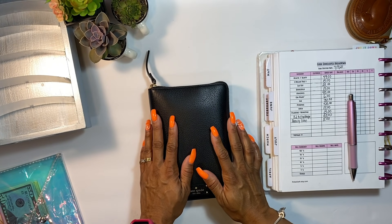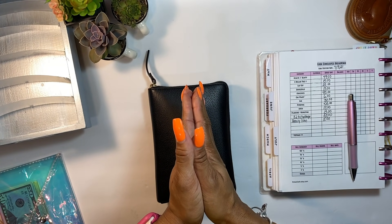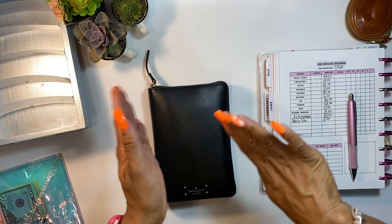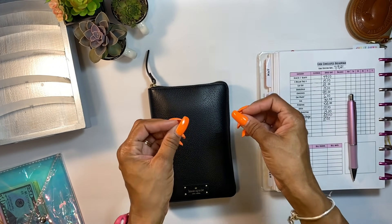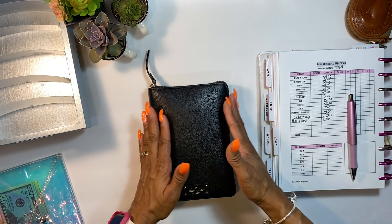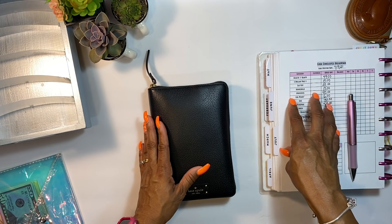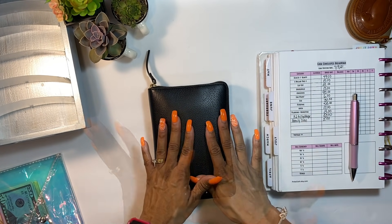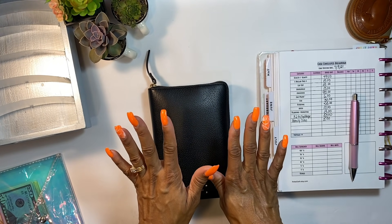Hello guys, welcome back to my channel! Today we are going to be doing my cash envelope stuffing for my paycheck of July 2021 — this is the first paycheck of the month. I'm paid bi-weekly so this is just how my paycheck works. We're going to unstuff my cash envelope wallet, stuff my everyday spending cash back in, and add money to my 52-week challenge sinking funds.